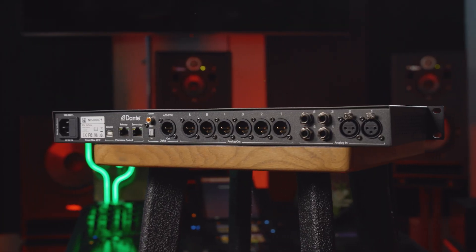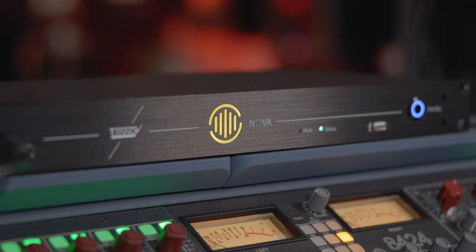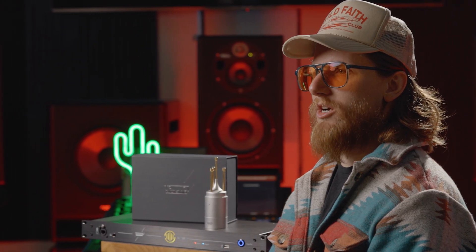As a Dante device, you can connect the Nova easily to your audio network with low latency down to 250 microseconds. You can even use the Nova as your main audio interface along with the Dante virtual sound card for direct DAW monitoring integration.